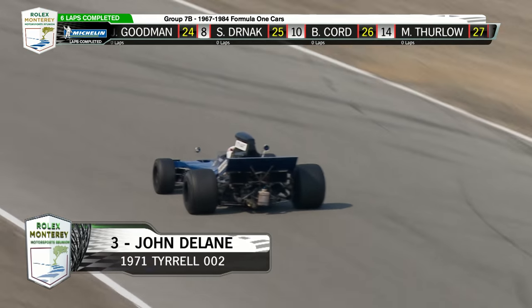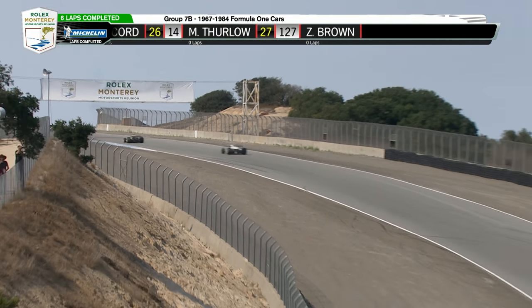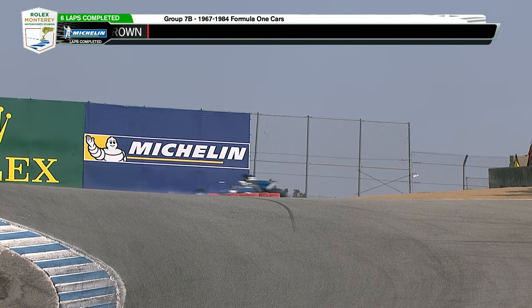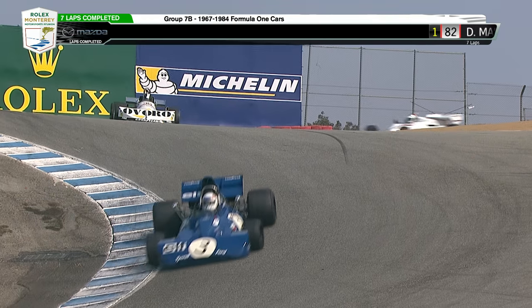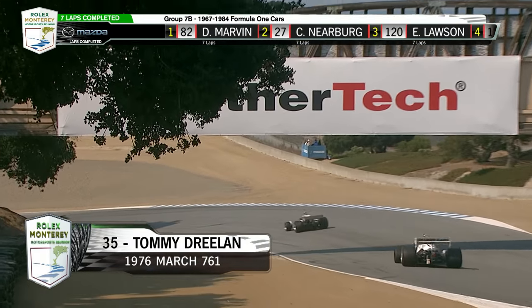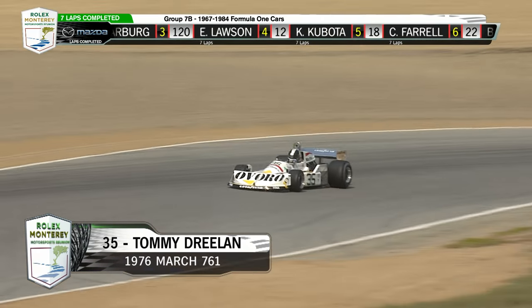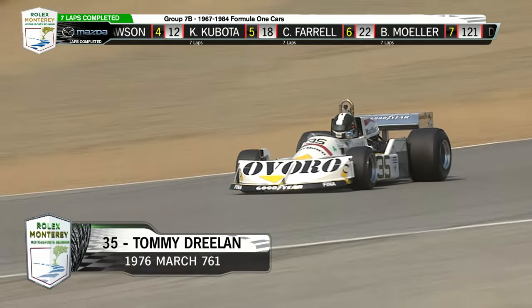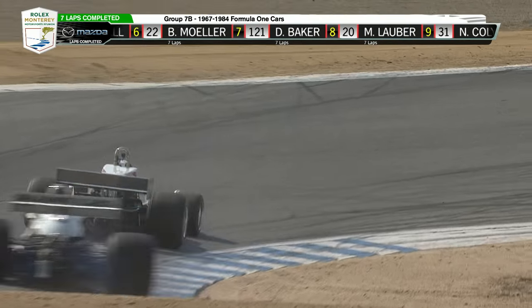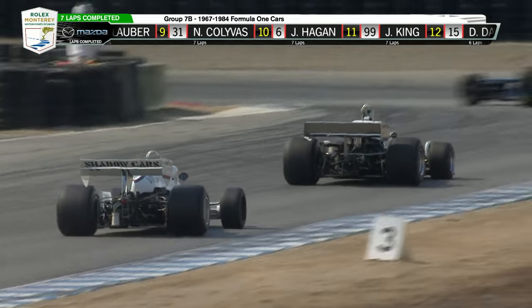You see the 19th-place battle here: number three and Delaney, and Earl behind it. That's a 1971 Tyrrell 002. I made a Tamiya 1/12-scale model kit of that, and it only took me about a year to get all the plumbing and the wiring right — did it up in Jackie Stewart's colors. It was a teammate to the number three car. A '76 March you're looking at right here — Tommy Dreenlin.